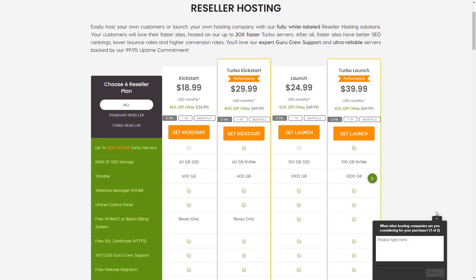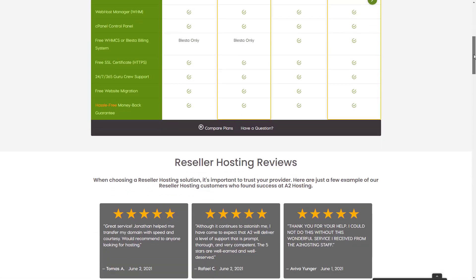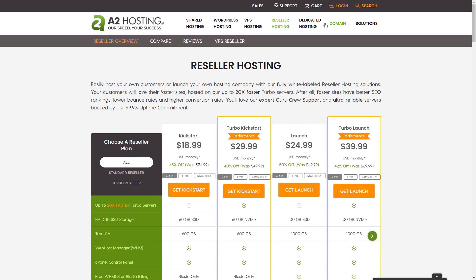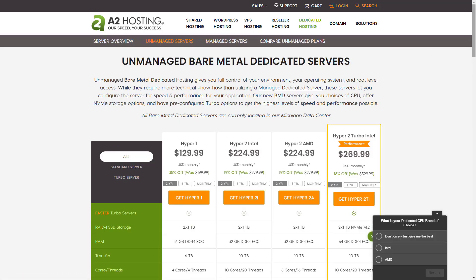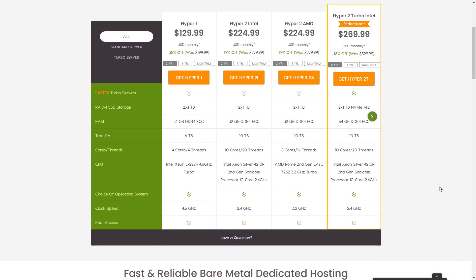A2 Hosting offers one free migration along with several one-click installer tools like WordPress. The free SSL is great for e-commerce sites. A2 Hosting provides 24/7 email, chat, and phone support. The online resources are cluttered, but you can find plenty of articles for learning about the control panel, billing, and WordPress optimization.